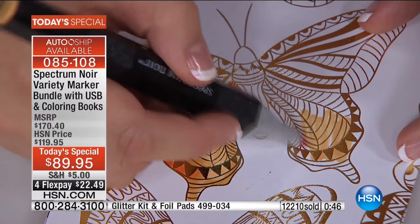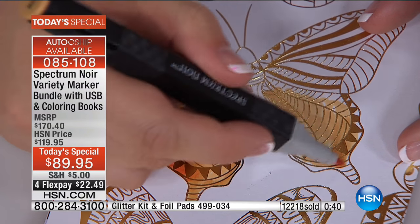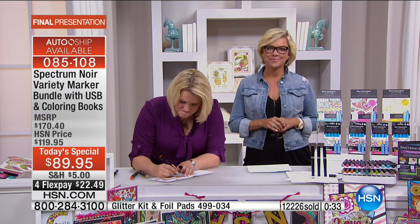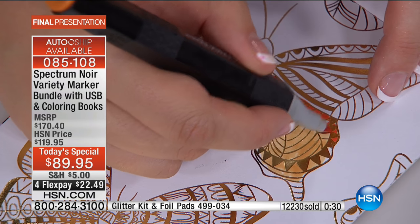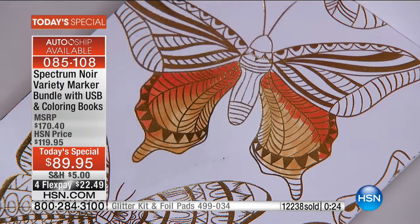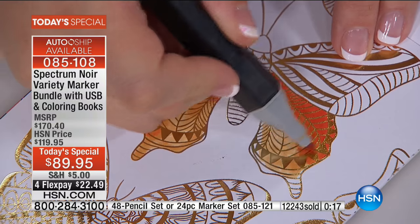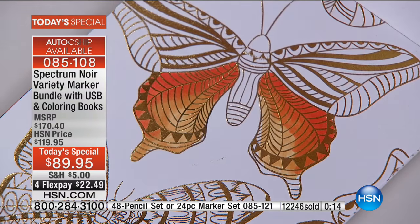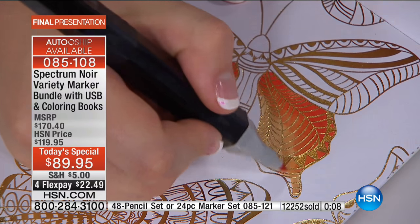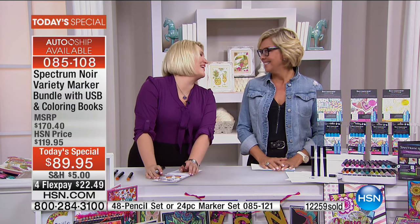There's never been anything like this before, Michelle - these are so good and they're all new colors. Other coloring pens? Nothing blends like this. The quality of the Spectrum Noir pens - we've sold millions here at HSN - is a noticeable difference. It's great to hear how much fun you're having.